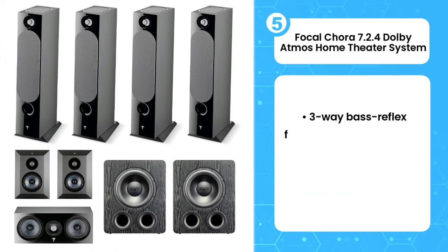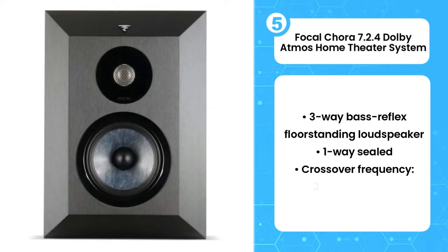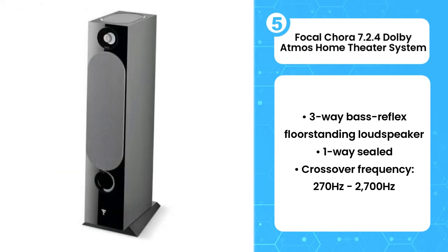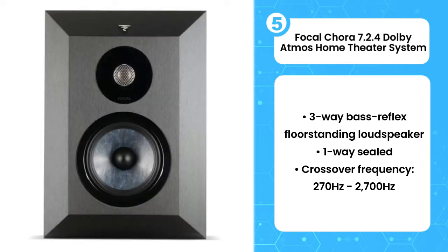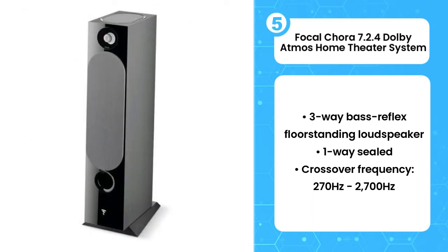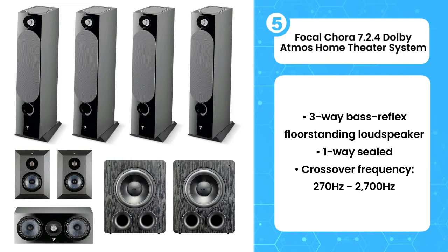5th on the list is the Focal Chora 7.2.4 Dolby Atmos home theater system. One premier French speaker manufacturer plus one energetic subwoofer company equals one fantastic listening experience. And not only is this a high-performing home theater setup, this system will sound just as good for your two-channel stereo listening when you just want to kick back and listen to some music. The Focal Chora series is incredibly well-built and designed to offer realism unparalleled at the price point. With this particular package, the four-way floor-standing speakers each feature a Dolby Atmos speaker planted into the top panel of the speaker.